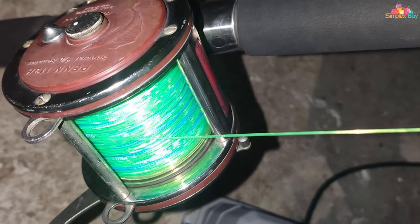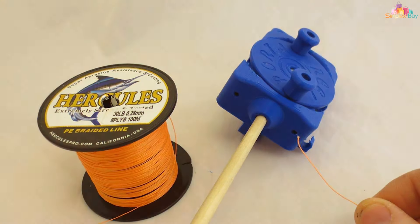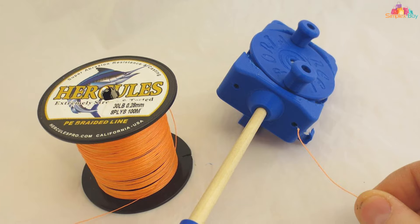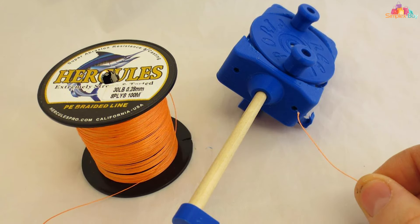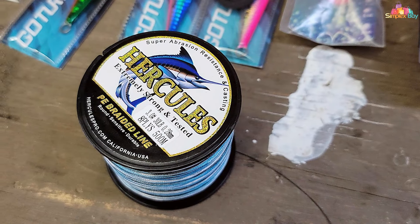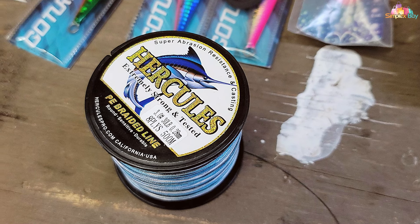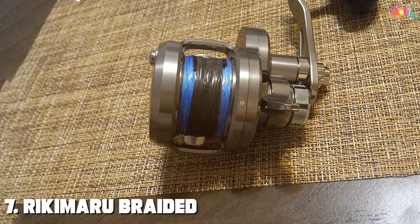Whether you're casting for bass in freshwater or battling saltwater giants, the Hercules Supercast delivers the sensitivity you need. It's also highly resistant to abrasion, making it suitable for various fishing environments including rocky riverbeds and offshore expeditions. It's designed to withstand tough conditions and ensure you're always in control during the fight.